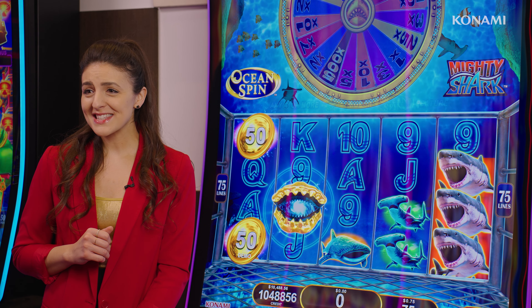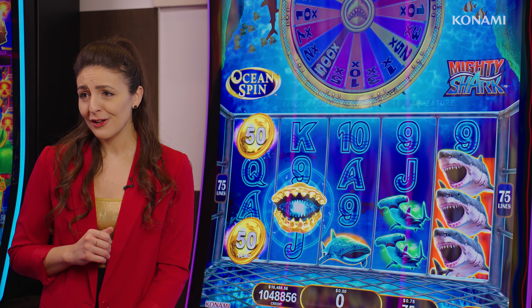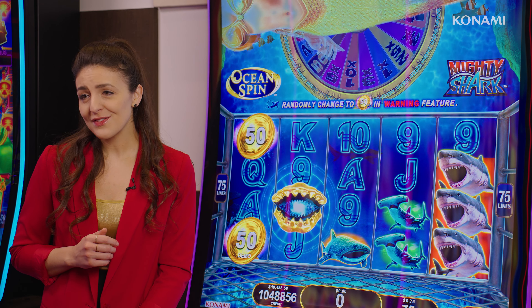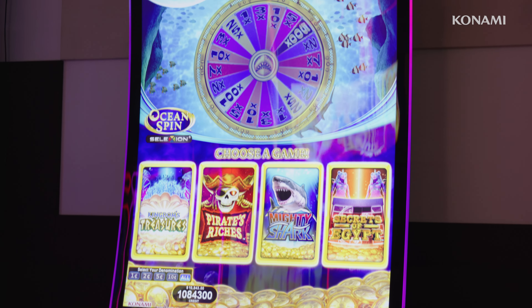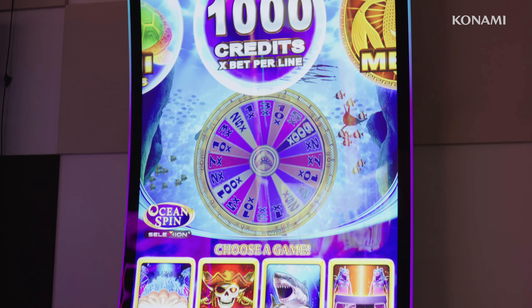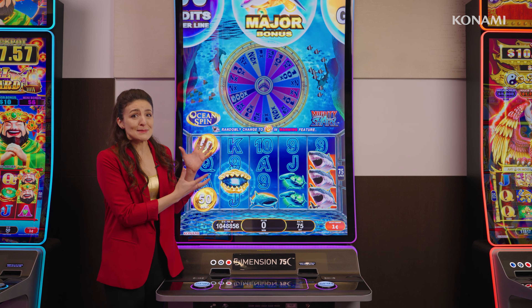Dimension 75C has seen strong performance and player popularity. What players really seem to love is the big screen experience. This monitor is 75 inches, curved screen, in 4K ultra high definition. This monitor is massive.